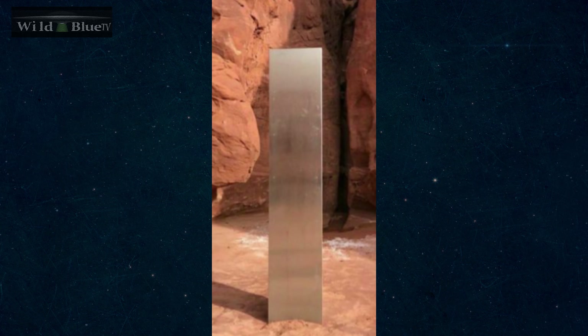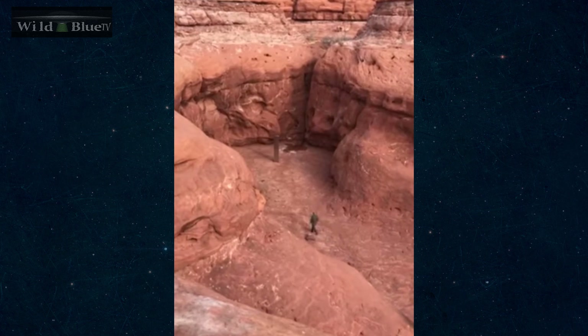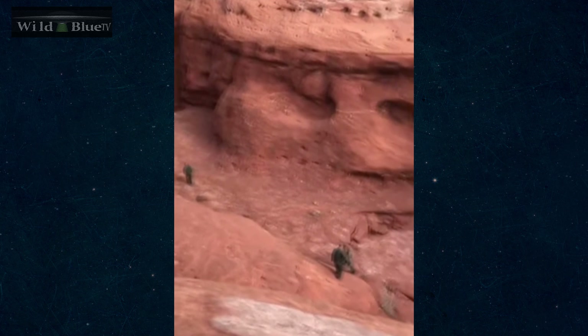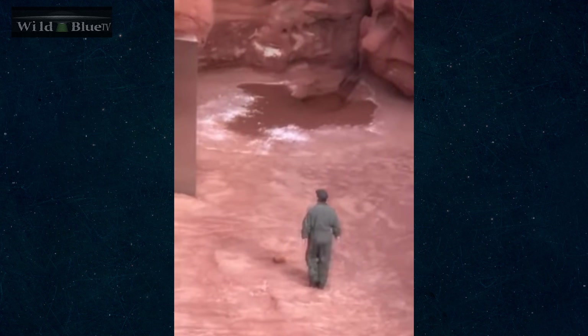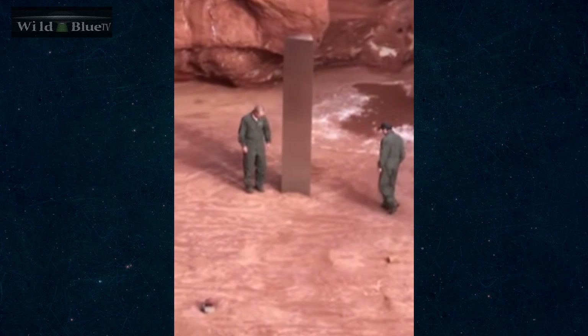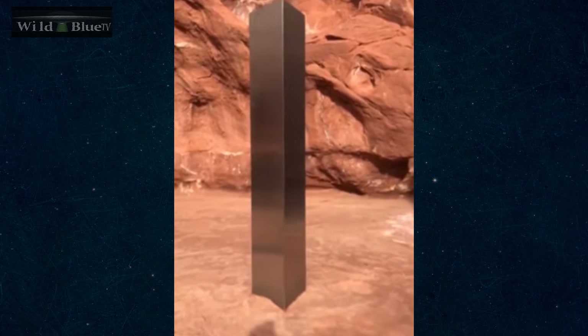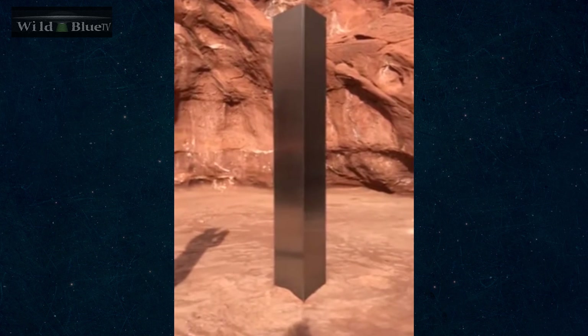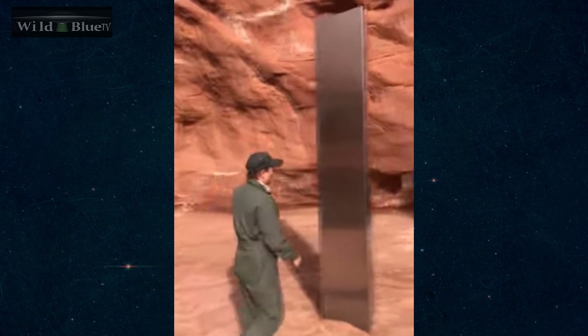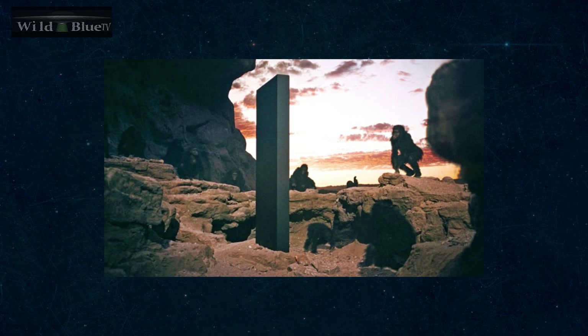The first one was seen in southern Utah, out in the middle of nowhere. Some guys flying around surveying the land in a helicopter just happened to see this thing reflected in the sun. The first monolith found there in Utah was about 10 feet tall, maybe a little bit taller. It was made out of aluminum or some sort of metal, had three sides to it, and almost looked like something out of the Space Odyssey movie.